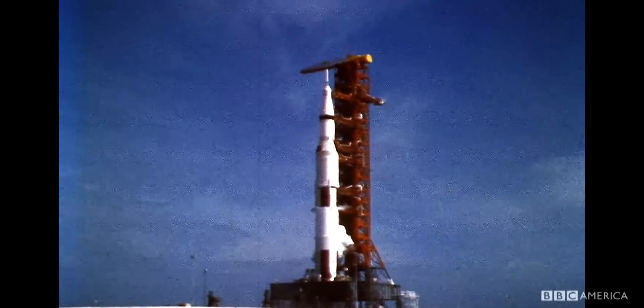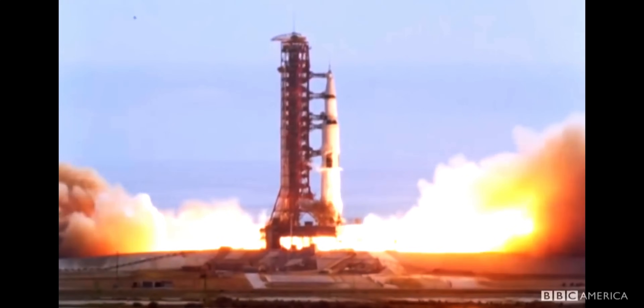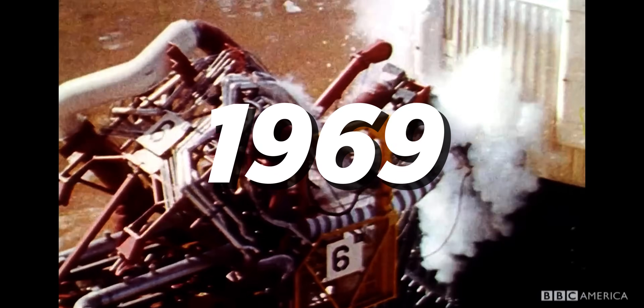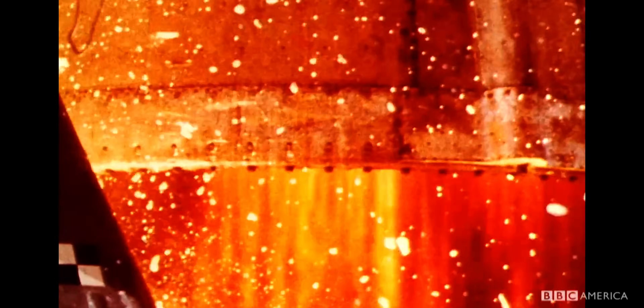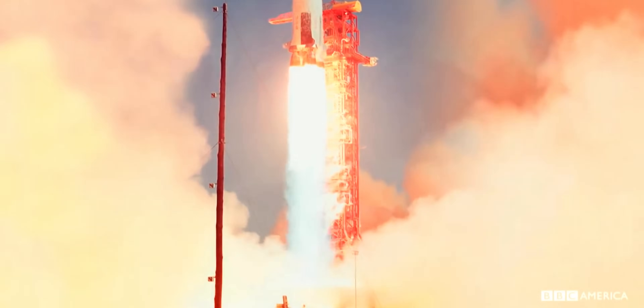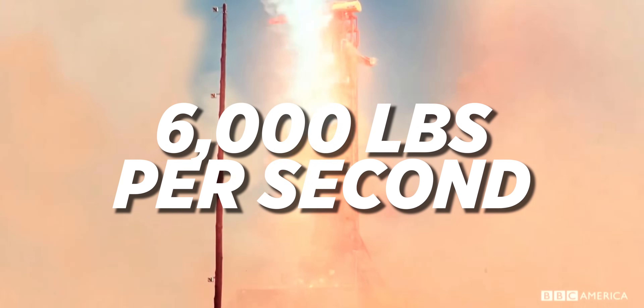Post-World War II, we started improving rocket engines, and this began the race to the moon. Then in 1969, Apollo 11 put the first man on the moon. The rocket used on that spacecraft created 32 million horsepower and burned 6,000 pounds of fuel every second.